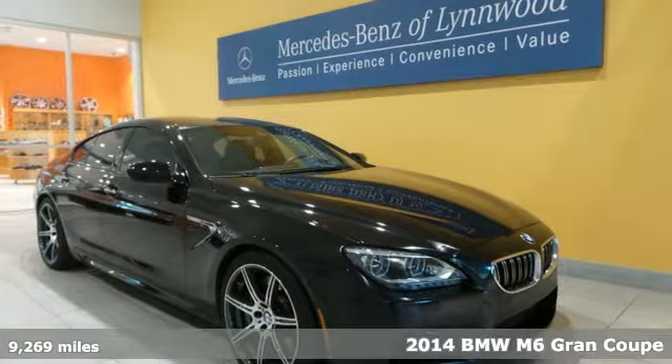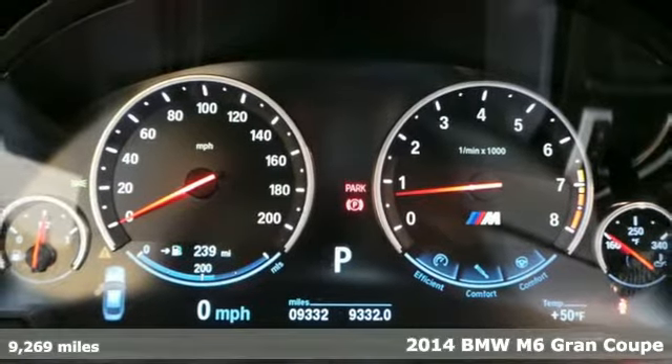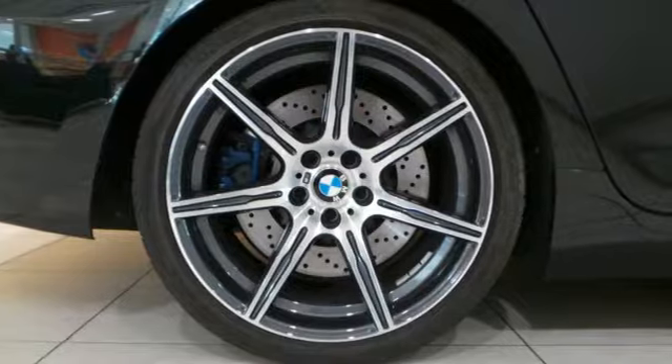It's a 2014 BMW M6. This is the embodiment of form, function, and above all, fun. The twin-turbo V8 engine delivers that famous M-Power.